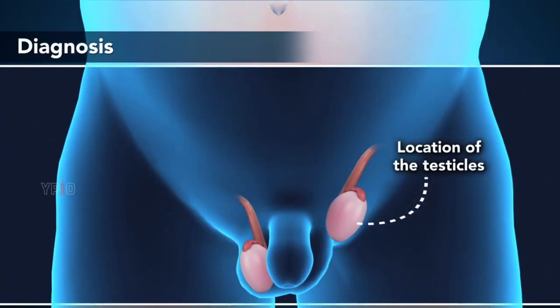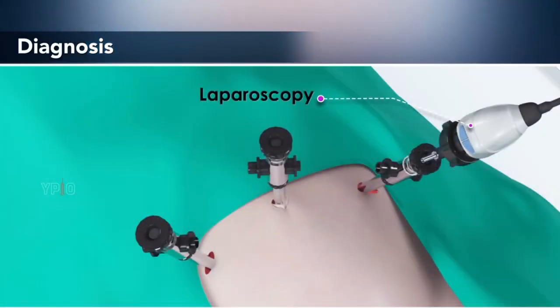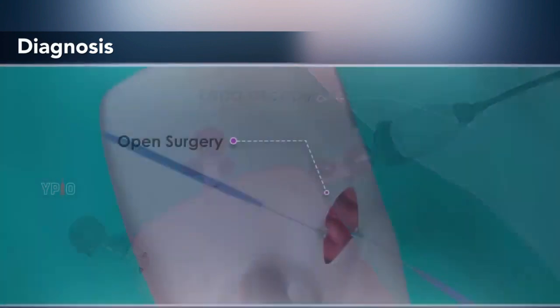Sometimes the location of the testicles is investigated by laparoscopy, where a thin, lighted tube with a camera is inserted through a small incision in the abdomen, or sometimes with open surgery through a larger incision.